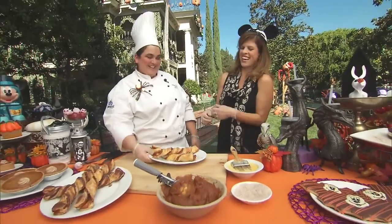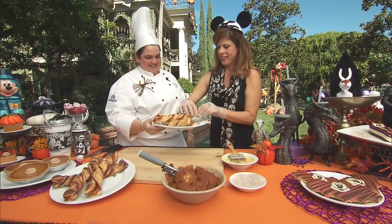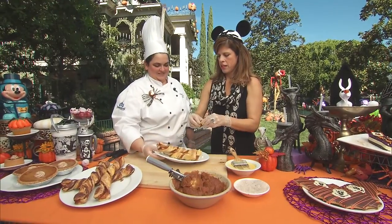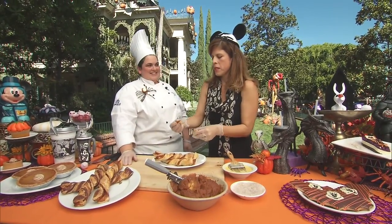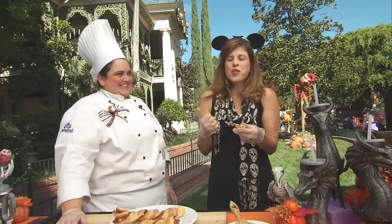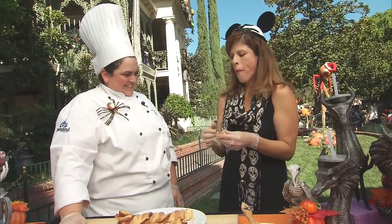Thank you so much. Would you like to try one? Yeah, I would love to try one. Ooh, and it's nice and soft. Okay, I'm not supposed to be eating sweets, but I will — then you make an exception. Mmm, it's so good! Yum. Thank you!